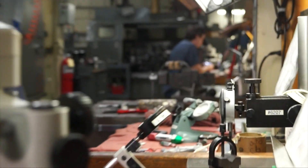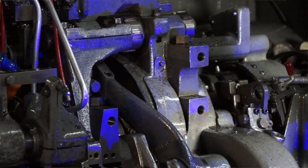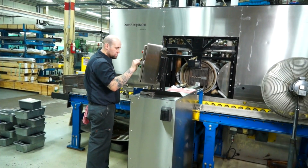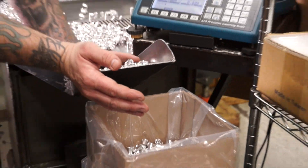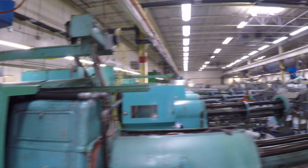We have a variety of machines, and you can compare it to somebody that has a delivery service. You might have a small Prius to deliver small packages. You might have a 60-foot truck to deliver big product. And that's what we have here. We have everything from 2 and 5/8 inch capacity to 1/16 inch capacity, and we can find the right machine to match the right product, giving the customer the best possible outcome.